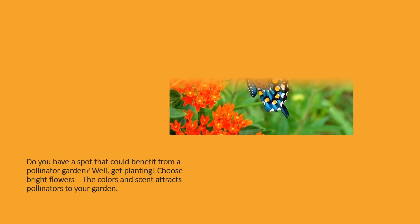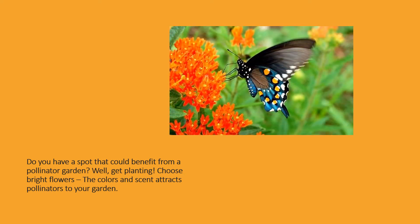Do you have a spot that could benefit from a pollinator garden? Well, get planting. Choose bright flowers — the colors and scent attract pollinators to your garden.